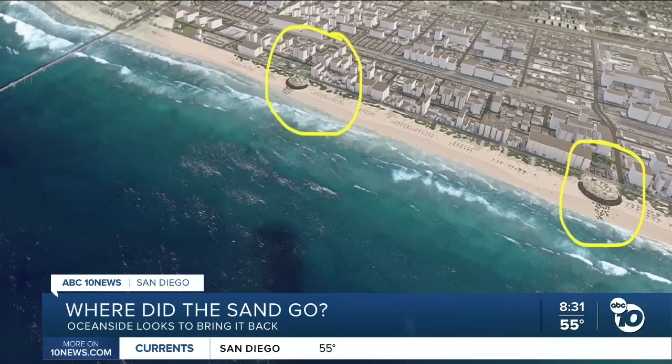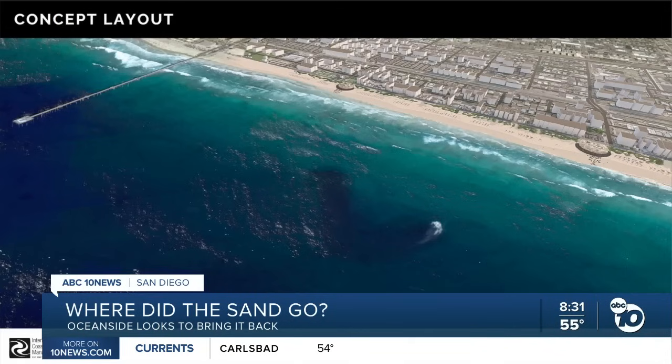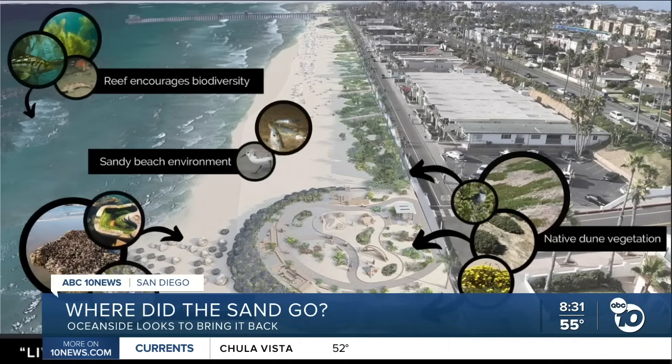The plan involves building two rocky structures called headlands that stick out into the water and installing an artificial reef between them. The setup would slow wave energy, giving sand a better chance to stay in place. One of the headlands would also add new park space and better beach access.